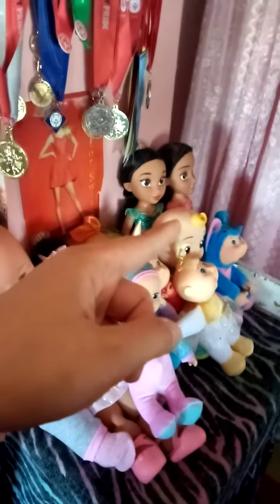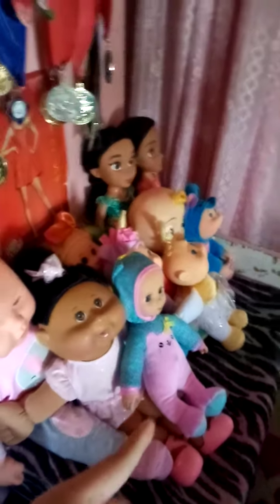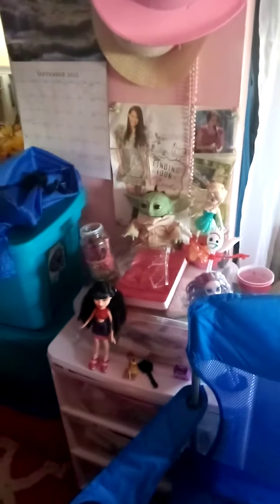I also put Cocoa Melon's JJ, and I also put my Lovies by Lovabella doll, and I also put Baby Yoda there, and Forky.